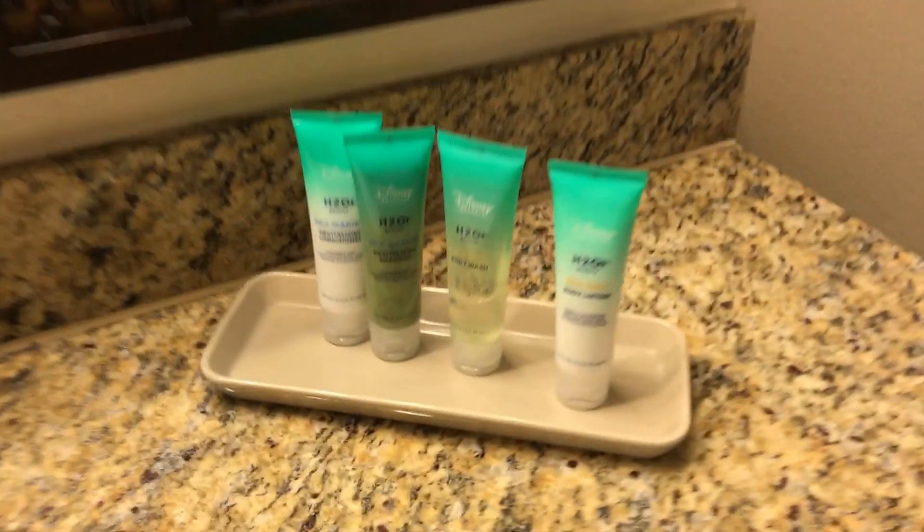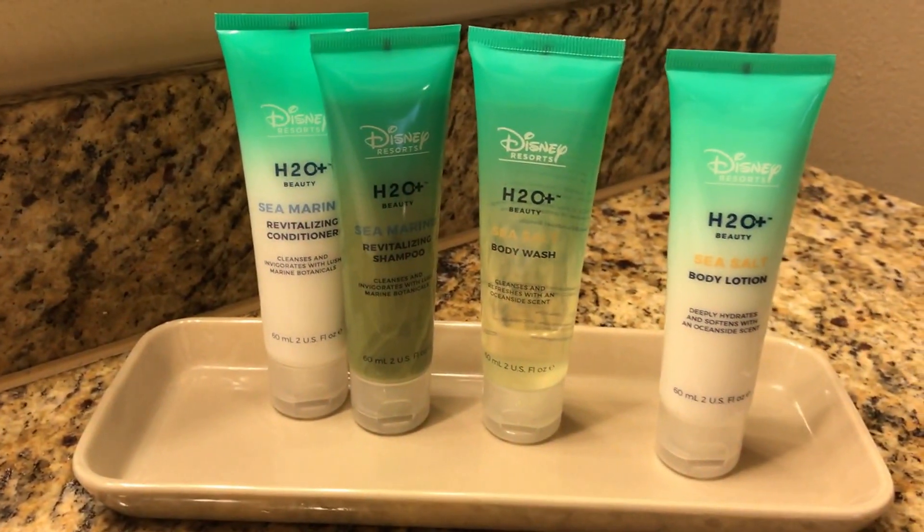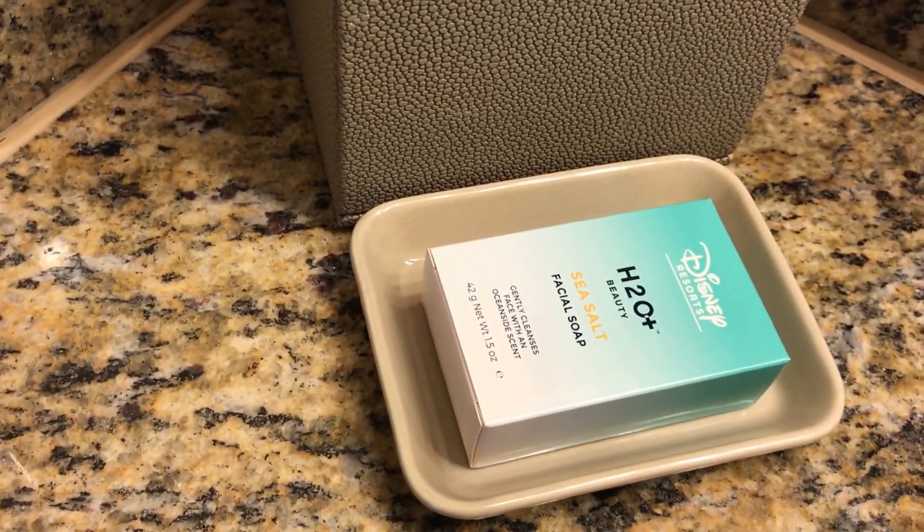Nice. Look at this — suites! I like it better than the old school stuff. Typical hotel-style bathroom.